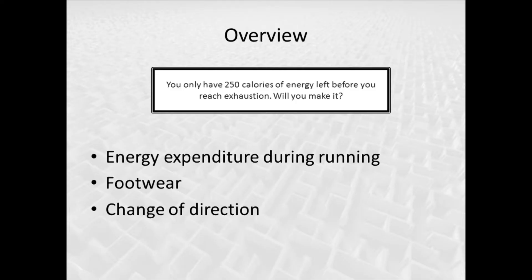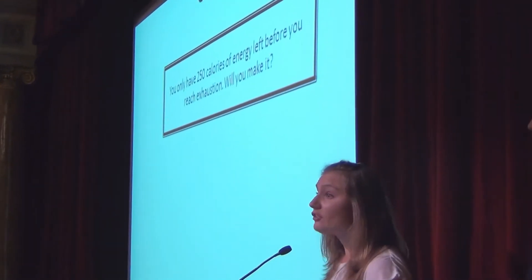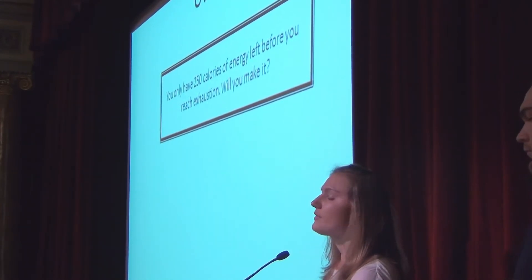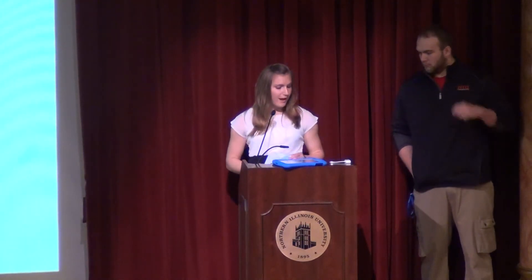You should have a handout with a maze on it — go ahead and pull that out. Each time you see a box, that's really important information and you're going to want to transfer it onto your worksheet so that you can solve whether you have enough calories of energy left to make it through that final training run, or if you'll have to stop halfway through because you've reached exhaustion. At the very top, write in the number 250 — you have 250 calories of energy left.